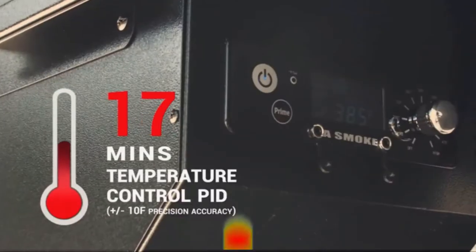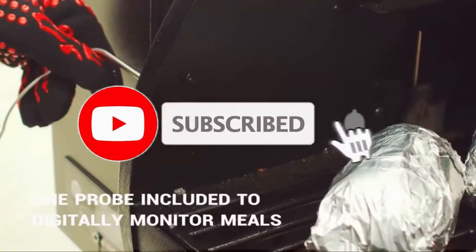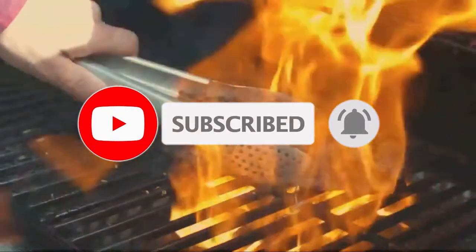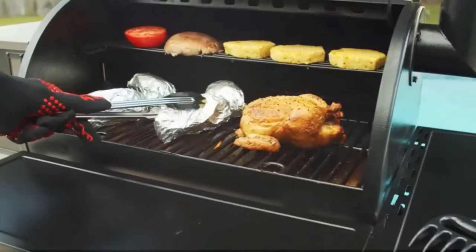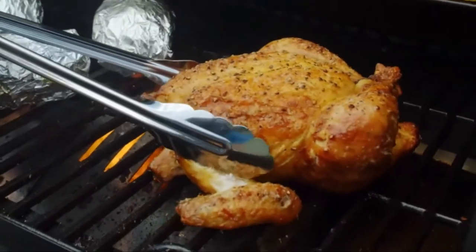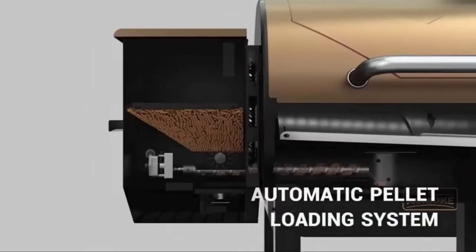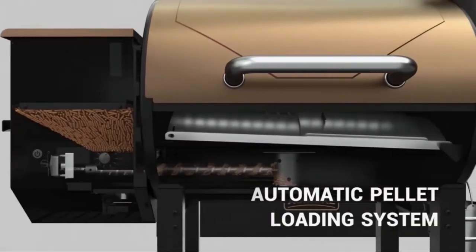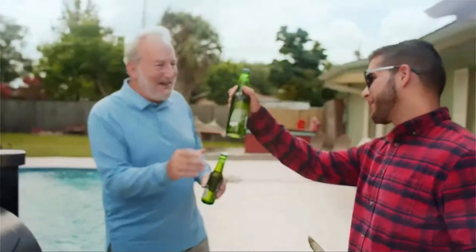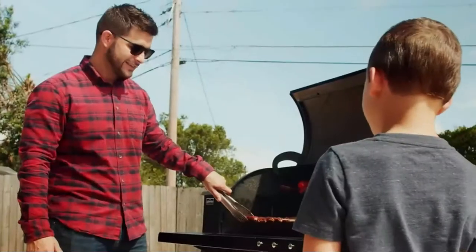A-Smoke features a smart temperature control system with a programmable meter. Whether you want hot and fast or low and slow, A-Smoke takes the guessing game out of the perfect cook. Its automatic pellet loading system and heat circulation keeps your meal at your desired temperature to ensure you turn out a perfect feast every time.